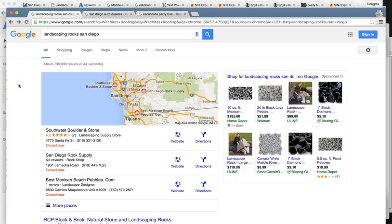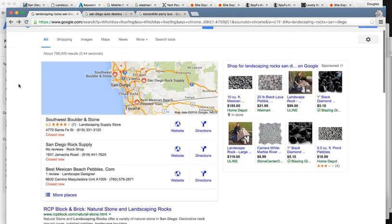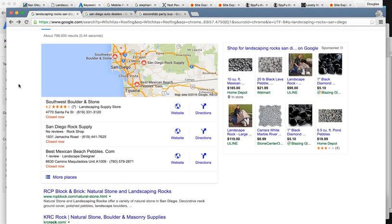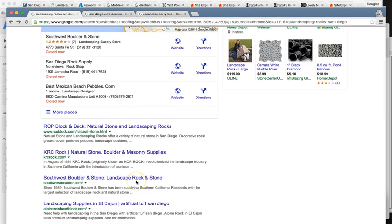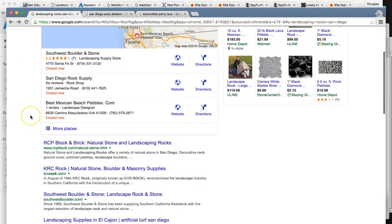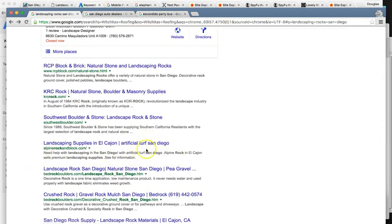There are some things I'm going to go over. For the number one competitor, the way I do these analyses is I identify the top competitor and then pretty much reverse engineer and show what it's going to take to get there. Southwest Boulder and Stone — they're ranked number one in maps and number three organically. So they have a pretty powerful presence right now in San Diego for the same product and service that Alpine offers. Many of the keywords Alpine is showing up for, they are at the top.